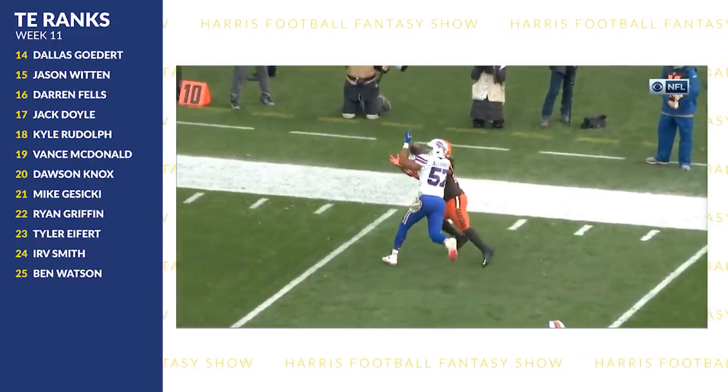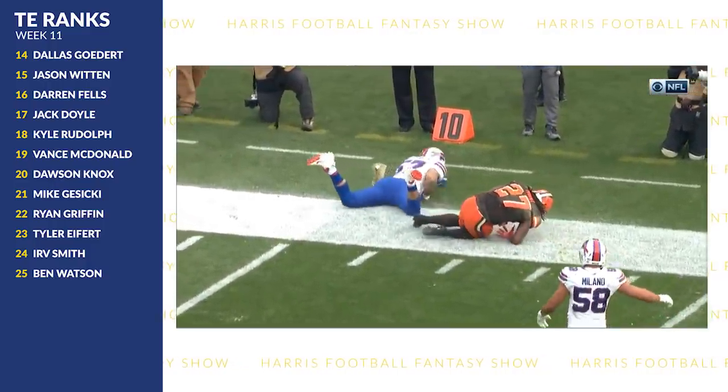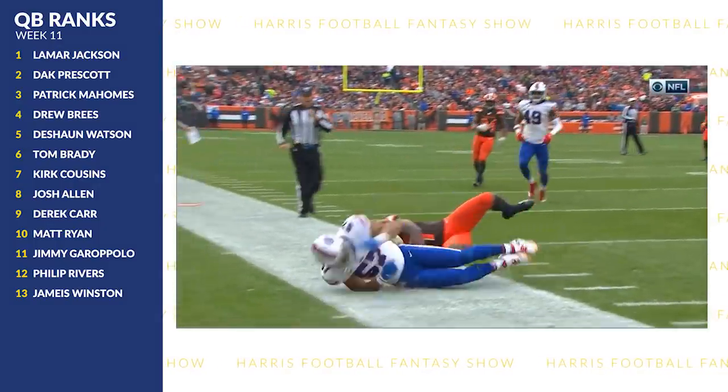Cleveland is trying to find a big play with Kareem Hunt, and why not — we've seen in the past he makes big plays. This one is well defended, maybe a little under-thrown, but I certainly like that they're taking the shot.